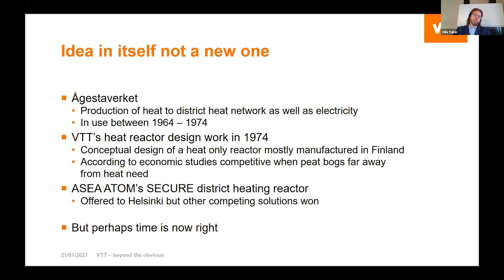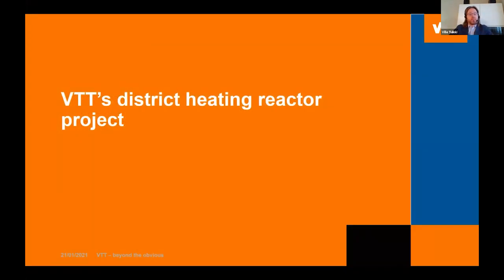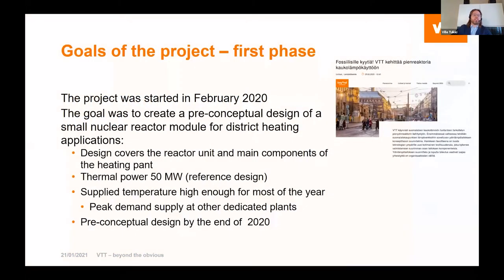The people who worked on VTT's heat reactor design were also coming to Sweden to work on the ASEA-ATOM secure district heating reactor in the late 70s and early 80s, which was actually offered to Helsinki — but competing solutions won, and natural gas CHP plants were built in Helsinki for district heating. Time has passed and we are more and more concerned about climate change, so maybe the time is right. In Finland there is lots of interest and discussion on using nuclear energy for heat production. We did quite a lot of reviews of current SMR designs, which generally do not target district heating — they target high temperature reactors or electricity production, or very large district heating projects not suited for mid-sized Finnish or European towns.